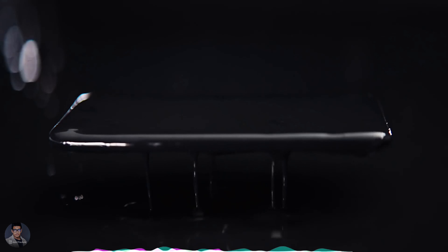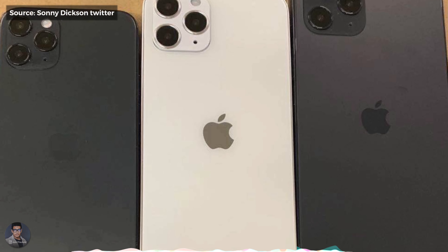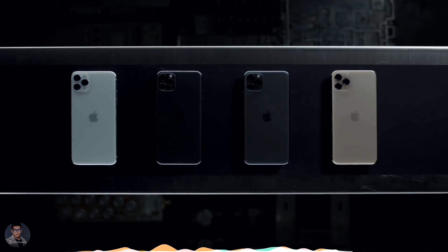When you think of Apple iPhone dummies, you think of Sony Dixon. Today, Dixon tweeted the first dummy models of three iPhone 12 with three different screen sizes: 5.4-inch, 6.1-inch, and 6.7-inch. We still expect Apple to launch four 5G iPhones this year in September.